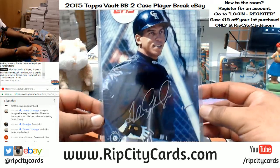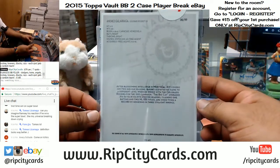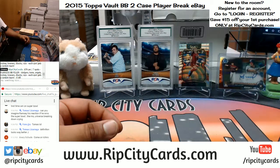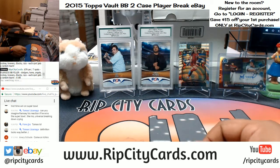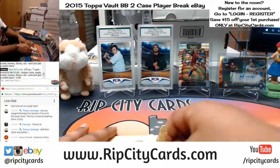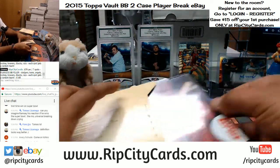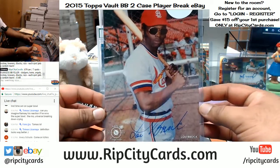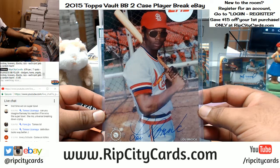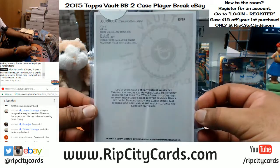Andres Galarraga for the Rockies — that's number 299. Avery, that would be so sick if I could hit that for you, let's see what we can do. Lou Brock of the Cardinals — that's actually a pretty cool looking auto, looking like the man — number 299.